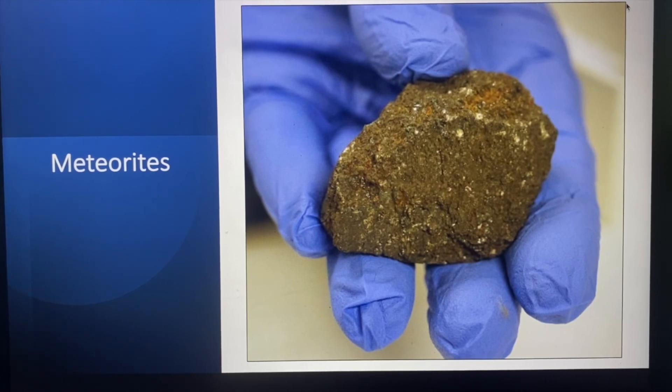Everyone loves meteorites, including regular folks like you and me, but scientists, museums, and universities get very excited about them because they let us learn about the asteroid belt without having to go hundreds of millions of miles to get them.